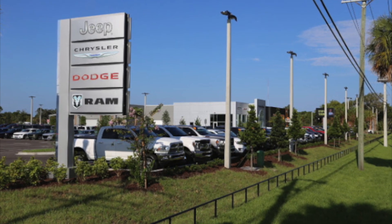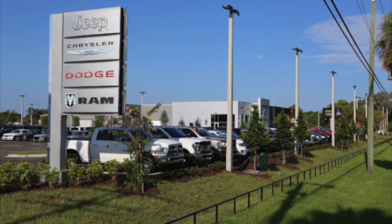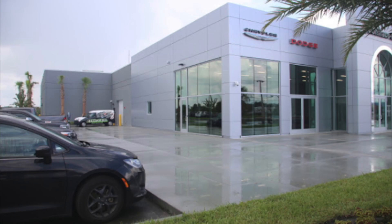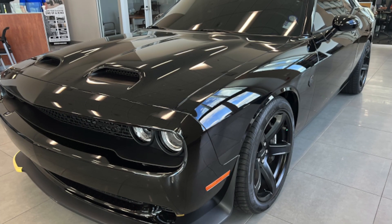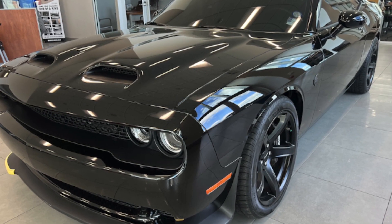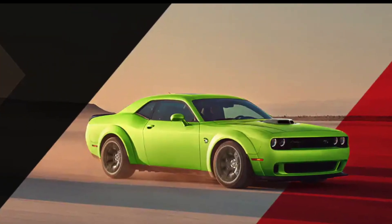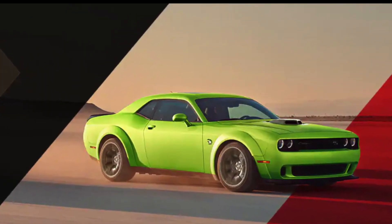Learn more about the 2023 Demon 170 Last Call today at Boniface Hiers Chrysler Dodge Ram in Merritt Island, Florida. They are one of the few dealerships in the country that will have a Last Call available, with a limited production of just 3,300 cars. Don't miss your chance to own one of these iconic muscle cars.